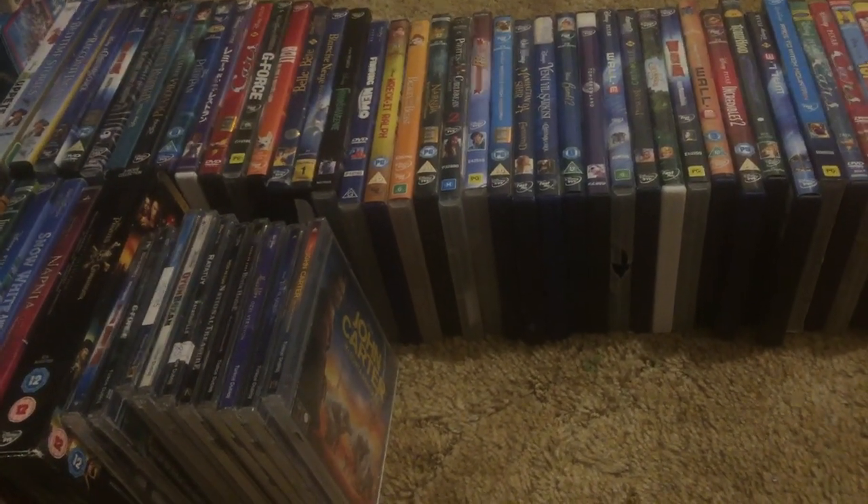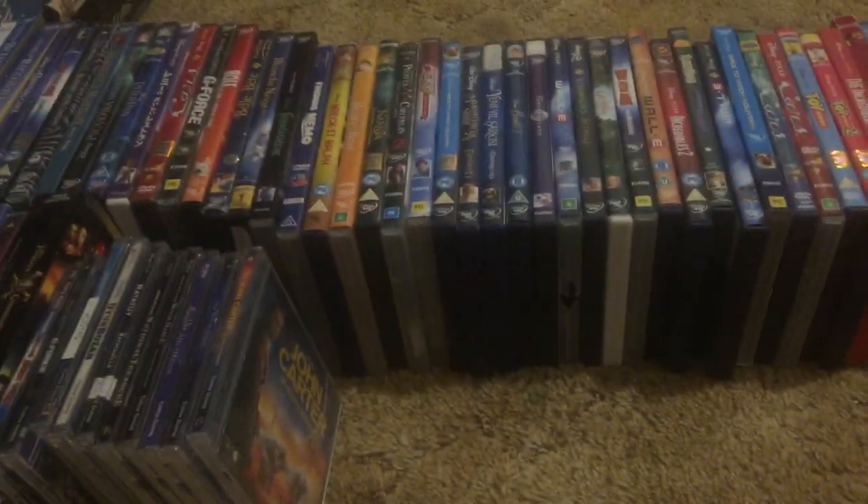Hey guys, Tyler here, welcome back. I'm going to be redoing my Disney DVD collection, Region Zones 2 through 5. I will also be including my foreign VCDs.